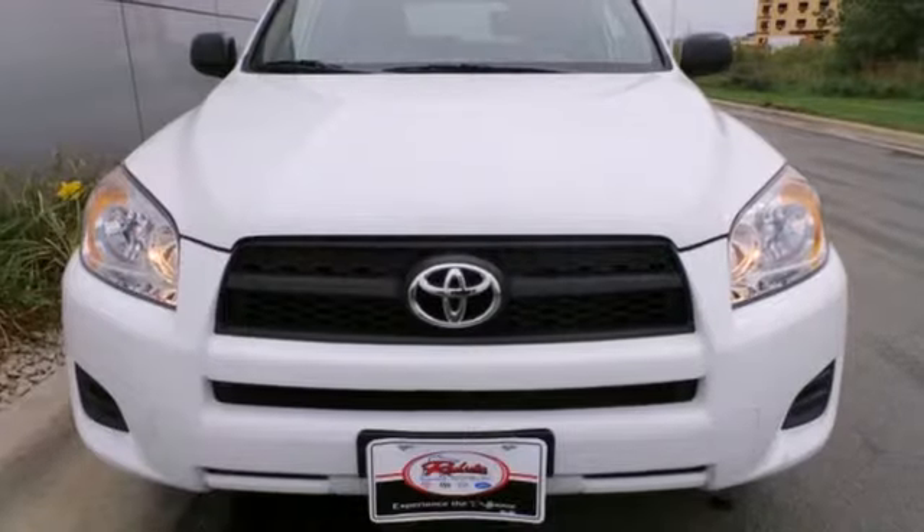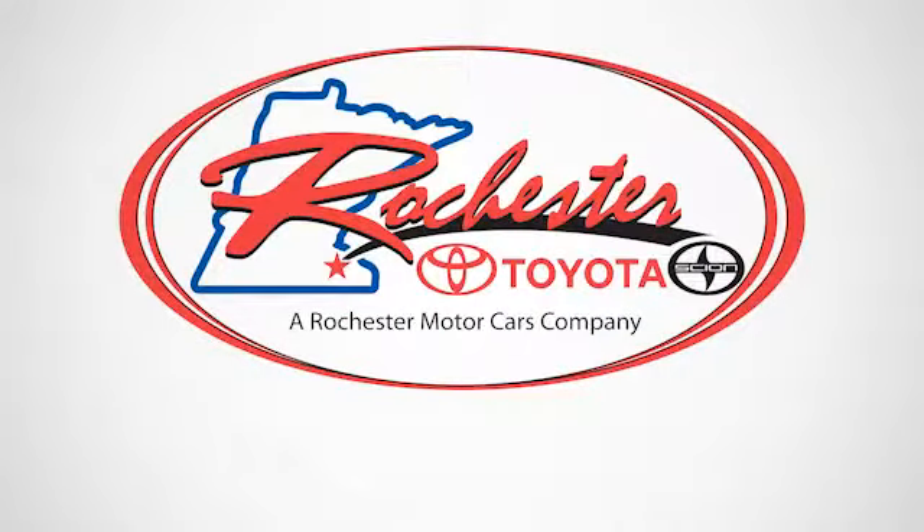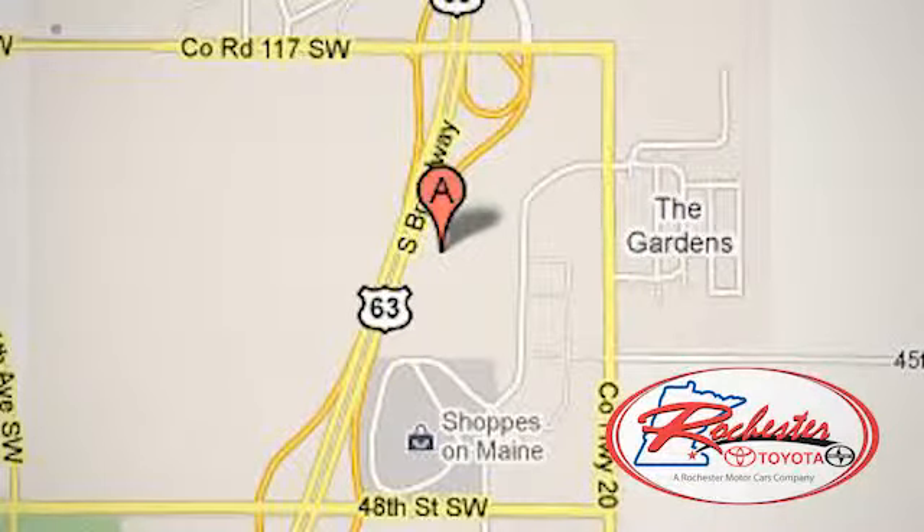You need to see it to believe it. Take it for a test drive today. Experience the difference at Rochester Toyota Scion. We're conveniently located between 40th Street and 48th Street, Southeast on Highway 63 South in Rochester, Minnesota.